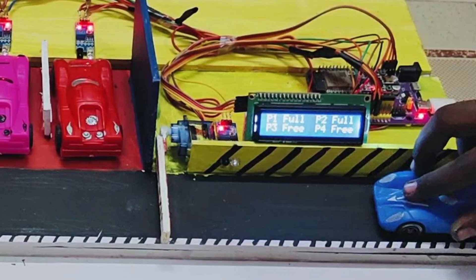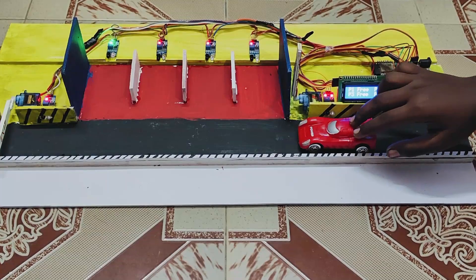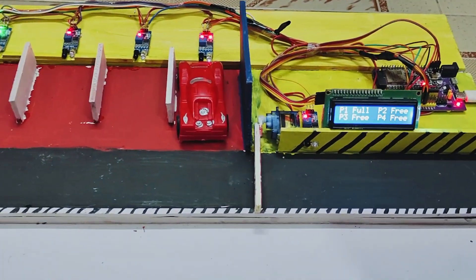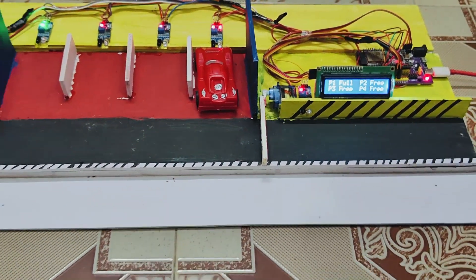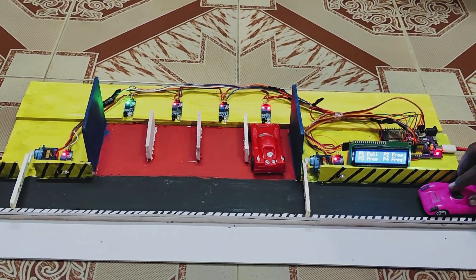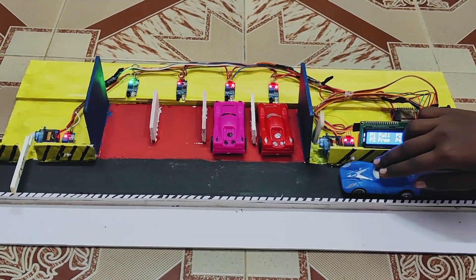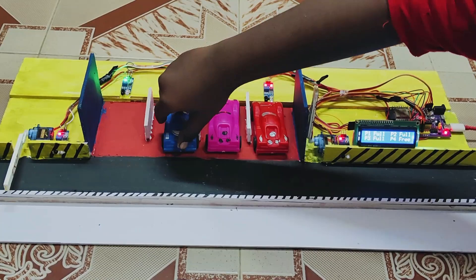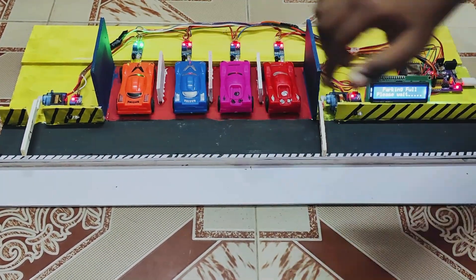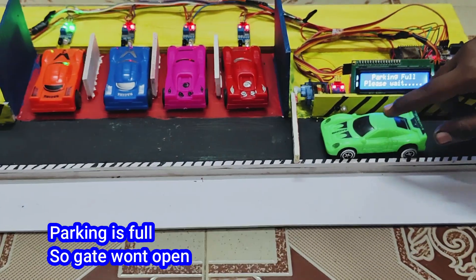Let's get started. We are using six IR sensors and two servo motors. Two of the IR sensors are used to detect vehicles at the entry and exit points. When a car is detected, the respective servo motor opens the entry or exit gate. The other four IR sensors monitor the parking spots. If all four spots are occupied, the entry gate won't open because the parking is full. But if there is an available spot, the entry gate will open when a vehicle is detected.